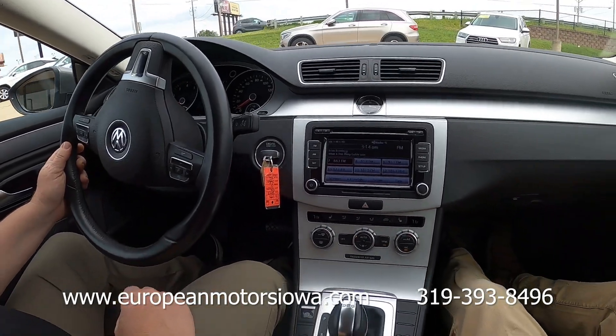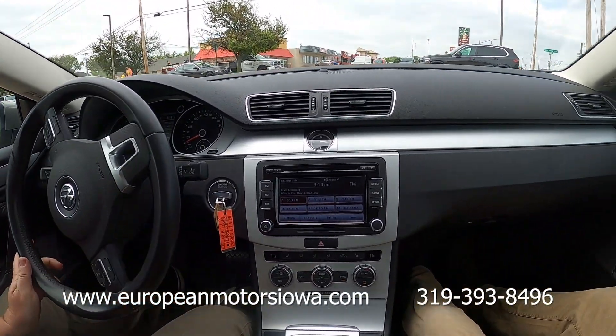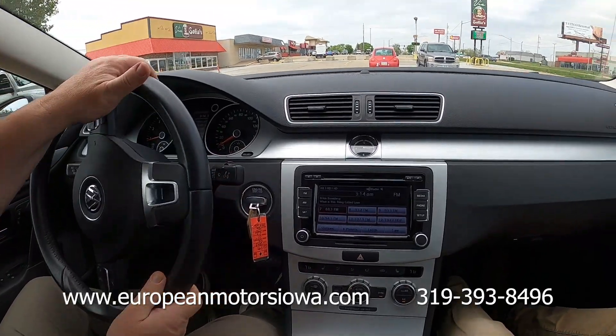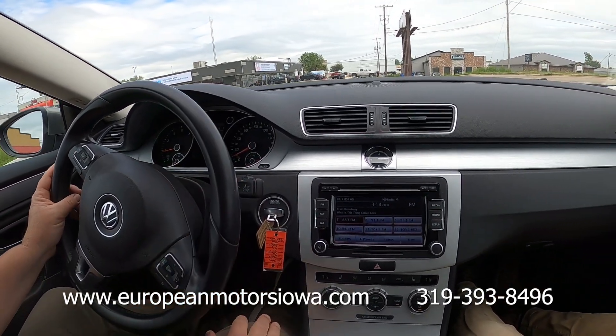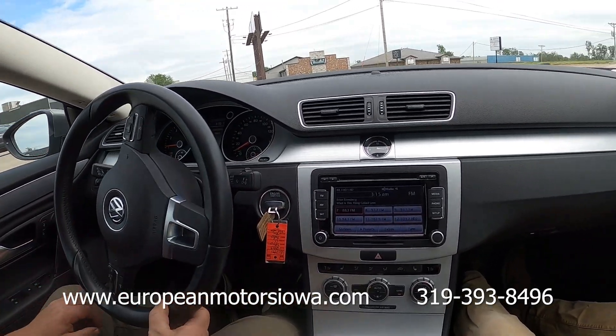It's got heated seats, dual auto climate — very well equipped in here. This has the DSG transmission, so this is really spunky and shifts really crisply. This is the same transmission they put in the Golf R's. This was kind of a fun sports sedan — a premium sport sedan back in the day — but if you're looking for basic transportation, that's where the price is going to fall.